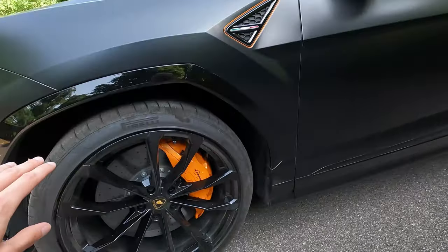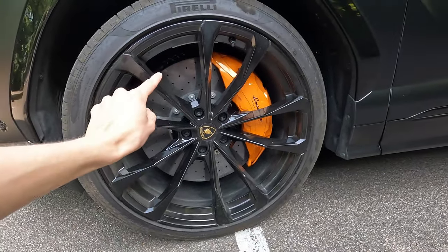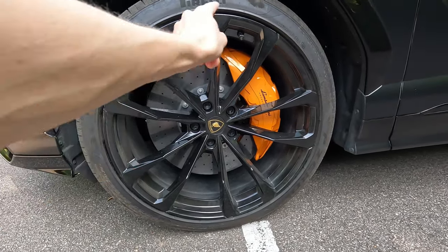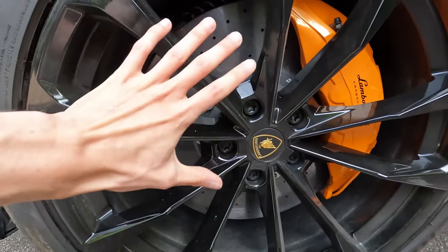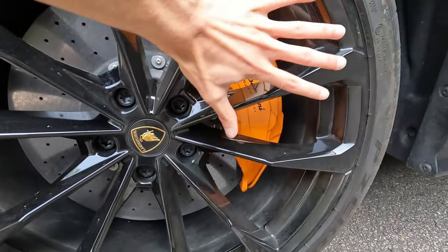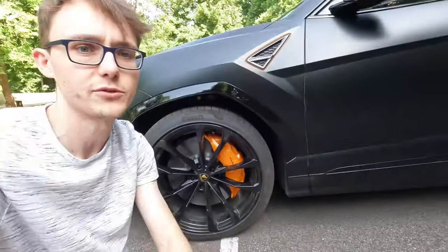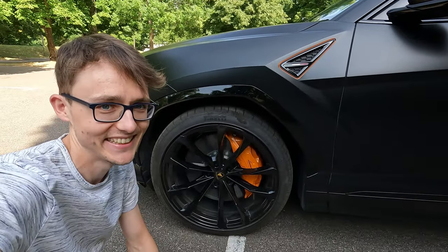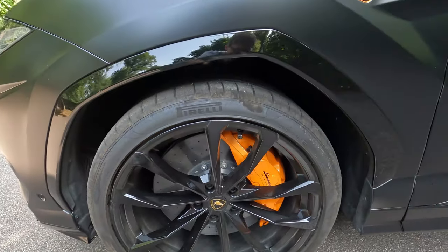The wheels — yeah, they're not small. The largest carbon ceramic brakes on any car. So this is 10-piston calipers, 440 millimeters. Here's my hand — I hope I can try and give you some sort of idea how big it is. Here's the size of the wheel. It's not small. Orange calipers, obviously befitting for Lamborghini.